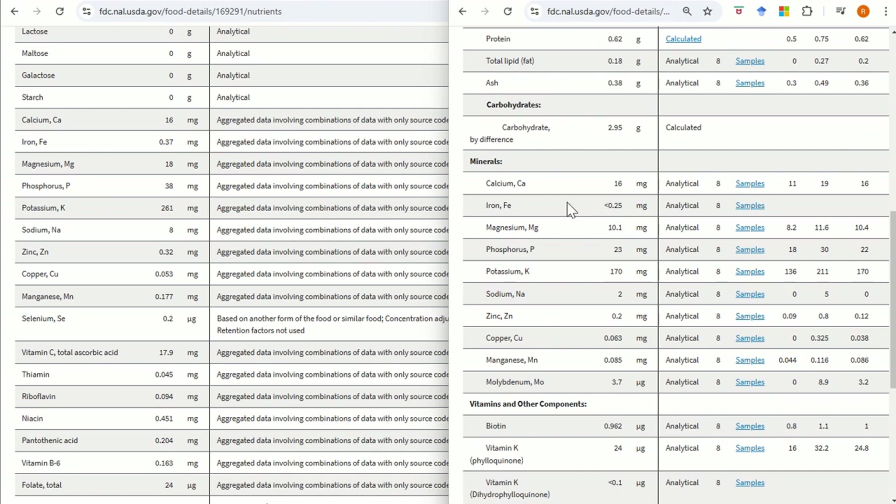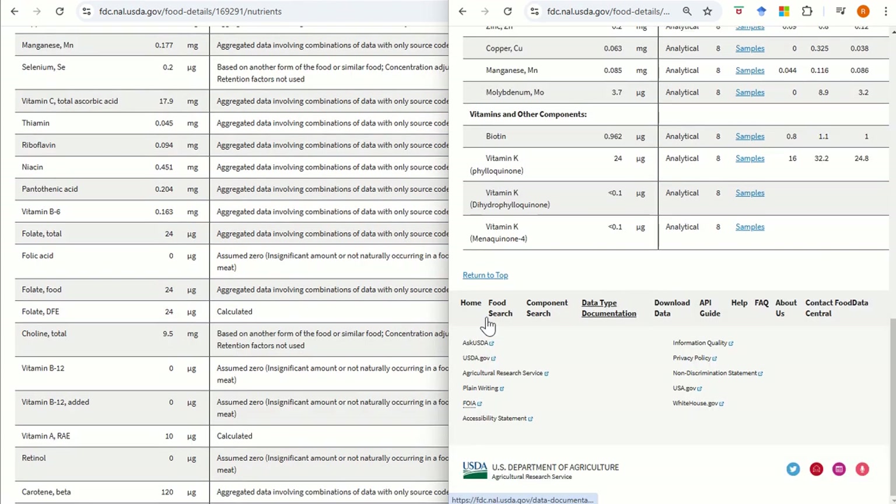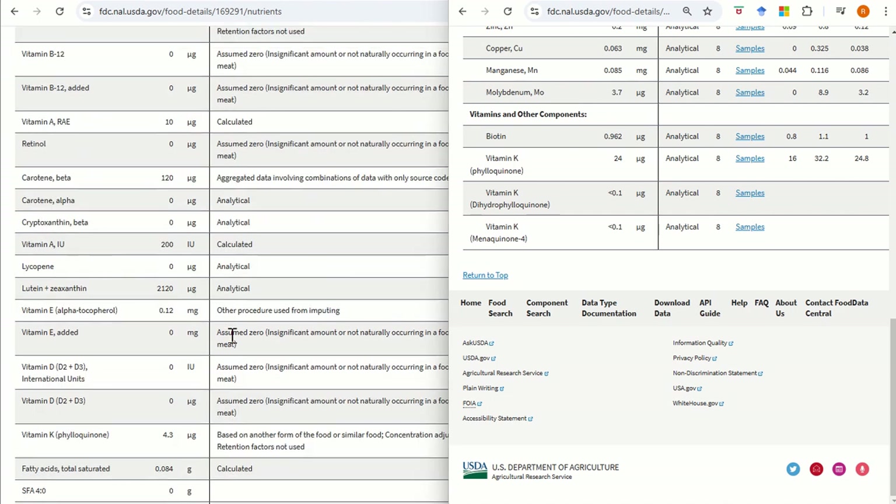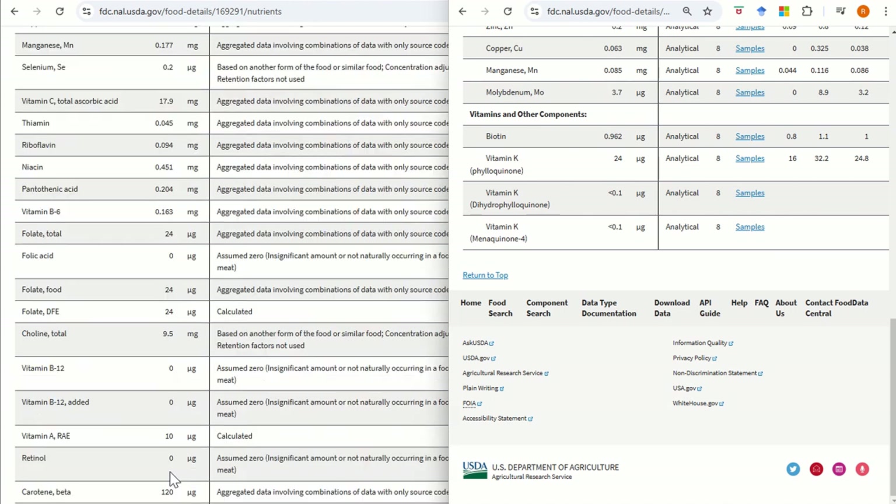Potassium is almost over double in courgette compared to cucumber. But I personally think cucumber gets a lot more hate than it deserves. Courgette has minorly more nutrition, but how much of this is actually accessible would be quite difficult to say.